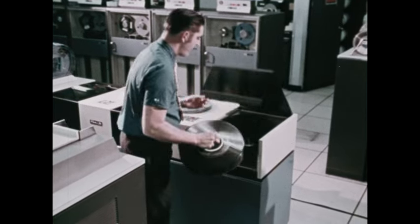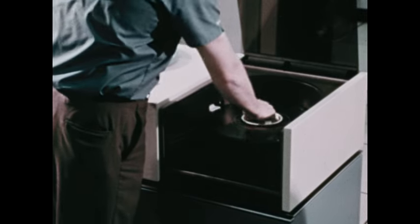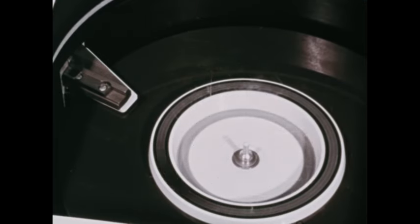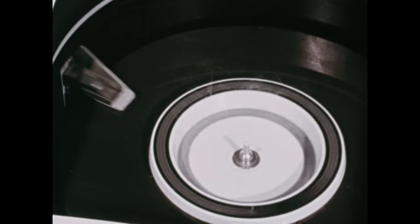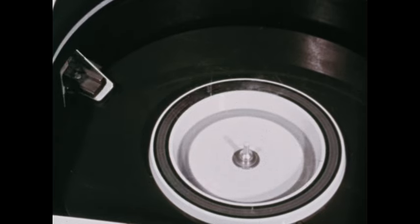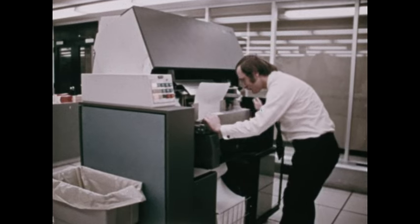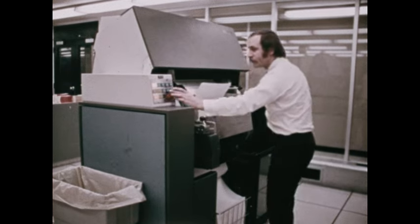Similar to magnetic tape is the magnetic disk. Data can be recorded on or retrieved from magnetic disks even more rapidly than from tapes. Once data has been processed by a computer and recorded on disk or tape, it may simply be stored in this form. It may also be sent through the computer once again to a device known as a high-speed printer, a unit that takes output from a computer and puts it in a form that people can read.